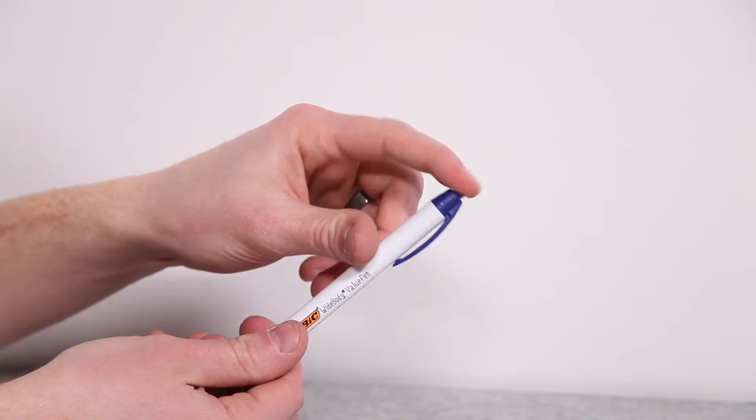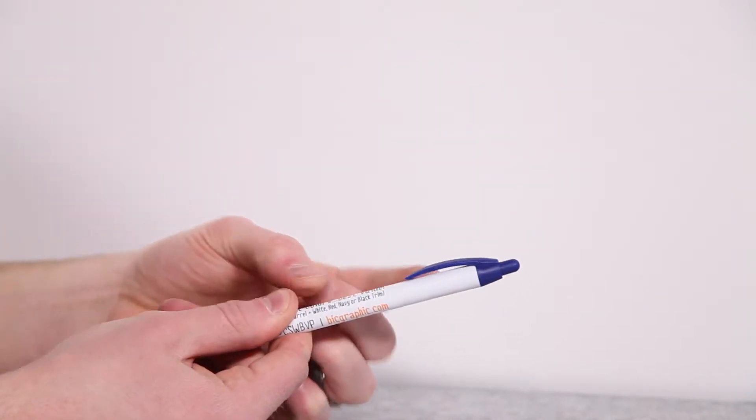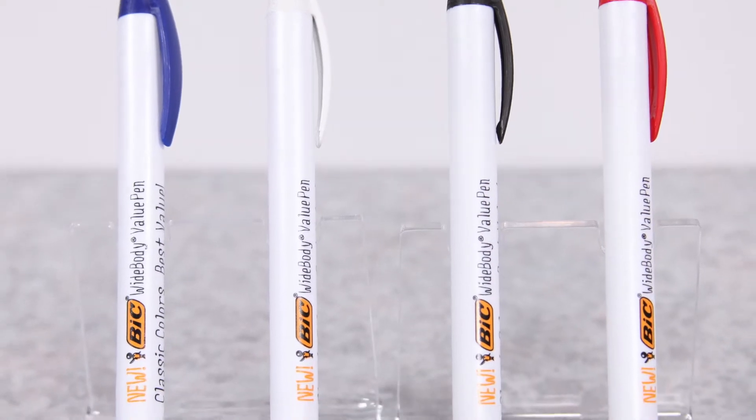The quality plunger action and durable clip will ensure your promotional product lasts a long time, giving you plenty of repeat exposure. Plus, you can choose from different available colors to match it perfectly to your event or brand theme.